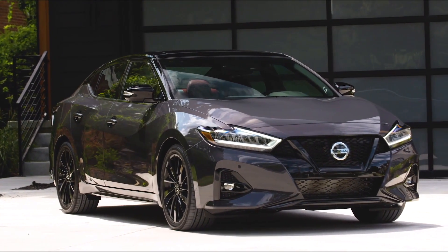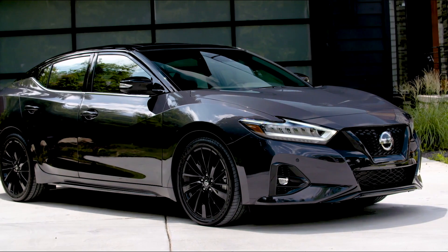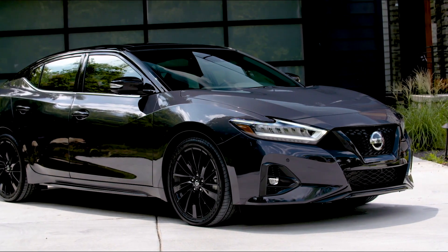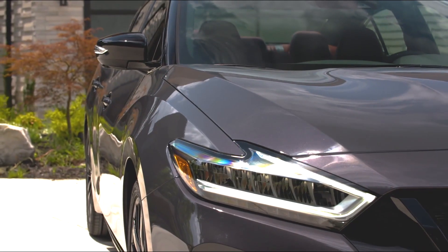The 2023 Nissan Maxima blends visual appeal and an engaging driving experience with a range of technology that makes every drive more convenient and more connected. For 2023, all Maxima grades adopt Nissan's new brand logo inside and out, and Maxima Platinum adds semi-aniline leather-appointed seating surfaces and illuminated kickplates.